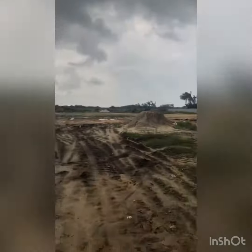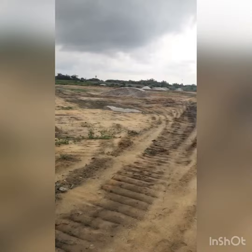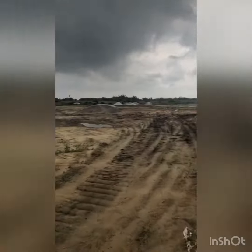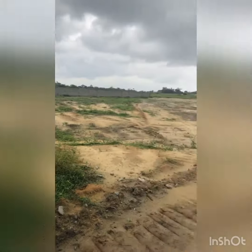So you can see that it's a massive, big space of land right here at Ibeju Leki. Here you buy, and once you buy, you get your allocation and then you can start building.